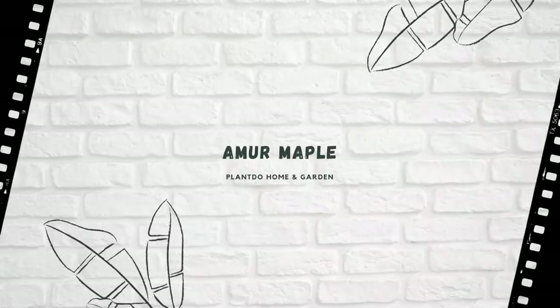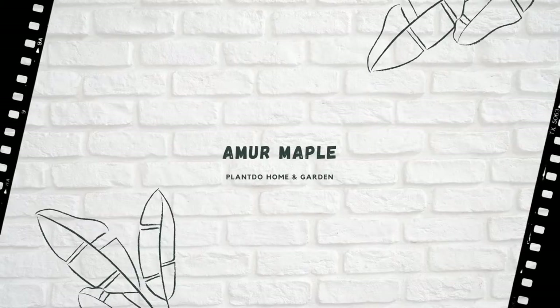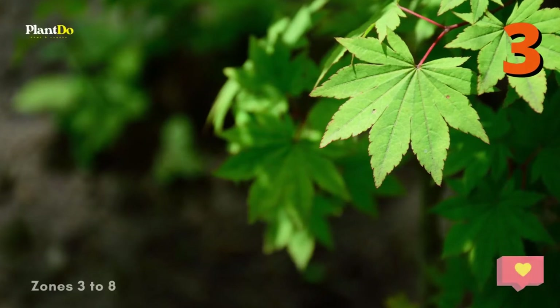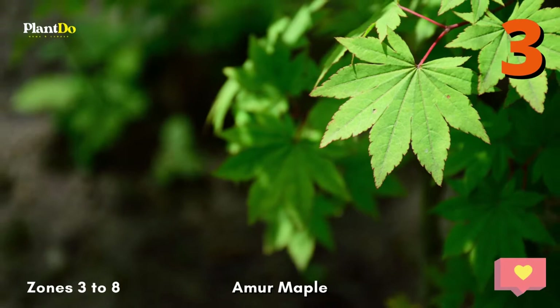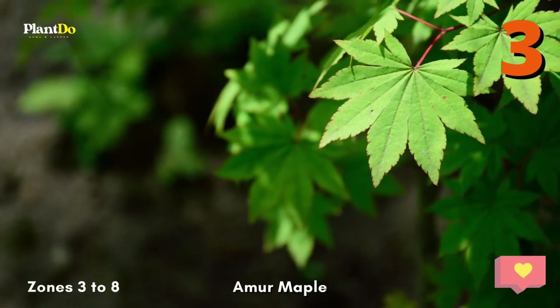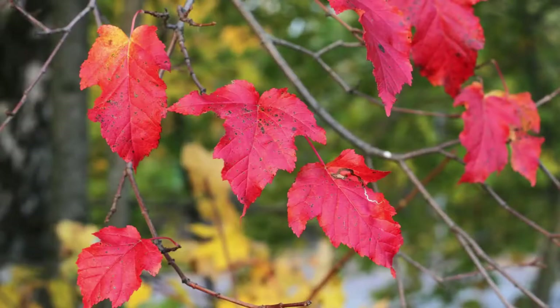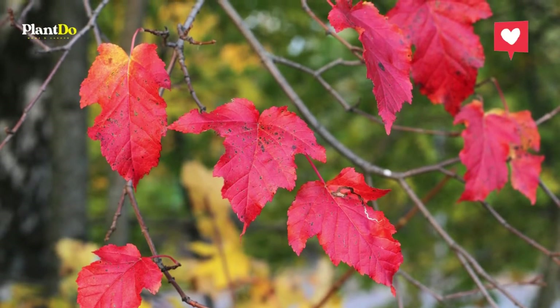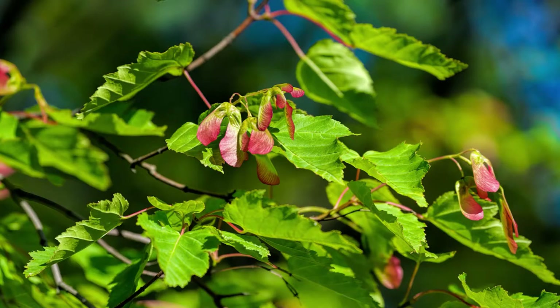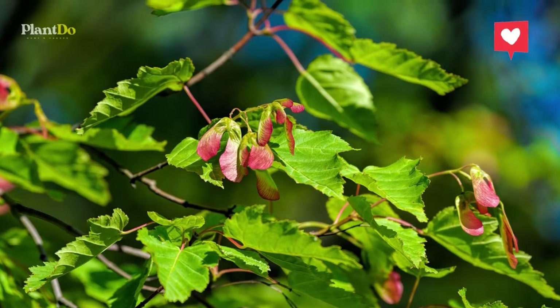Number 3: Amur Maple. A lovely little tree with a wide-spreading canopy, the Amur Maple can either be a large shrub or a small tree, but it's more often limbed up to show off its strong sculptural form. One of the first maples to leaf out in the spring, the Amur Maple later offers reddish-winged fruits. Mature size is usually 15 to 18 feet high and wide. USDA Zones 3 to 8.